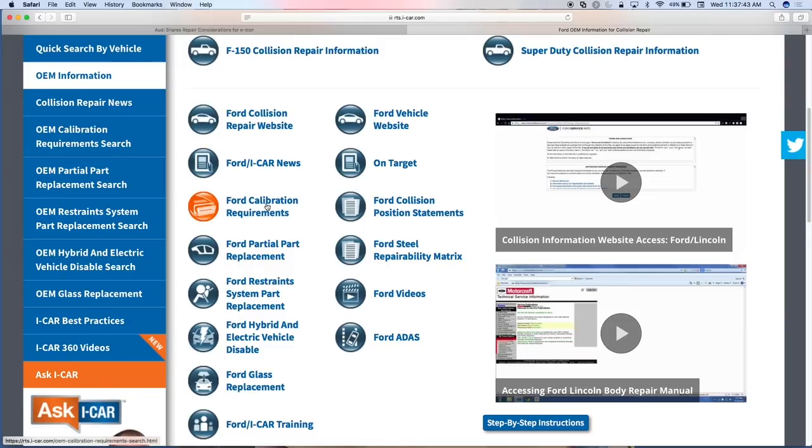The search requirements on the Ford OEM page mirror the left navigation bar: calibration, partial replacement, hybrid disable, glass replacement. We link to Ford iCAR training. We even link to the Ford consumer vehicle website so if you haven't encountered a particular vehicle before, you can learn about its features. We've got Ford's On Target publications, their position statements, the steel repairability matrix — a fantastic tool that should be laminated and hanging on your toolbox alongside GM's and a couple others — and 8s information videos.